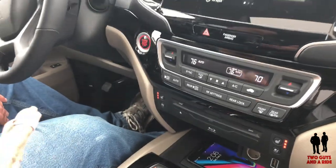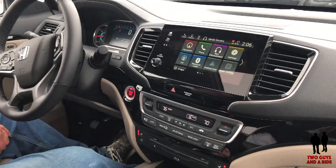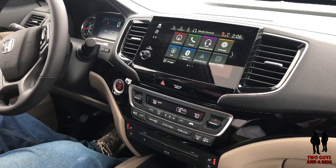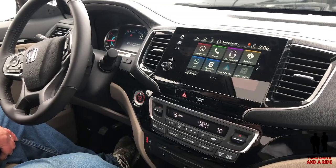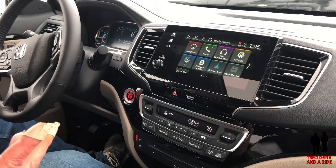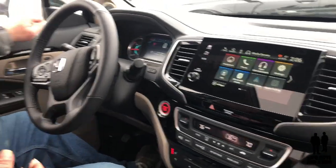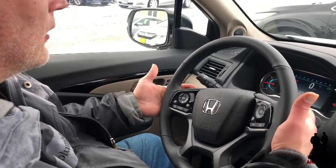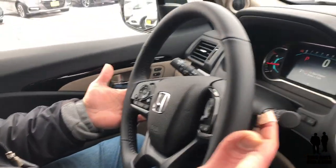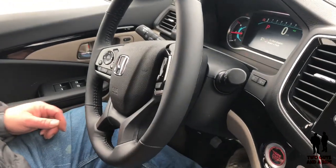The Honda Pilot comes standard with the Honda Sensing Suite, so you get your collision mitigation, road departure mitigation, lane departure mitigation, lane keeping assist, braking assist, and blind spot monitoring. Like in the Ridgeline, the blind spot monitors are little squares on the mirror. There are also shift paddles so you can shift manually if you want.